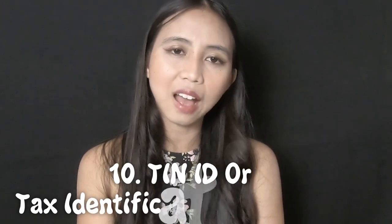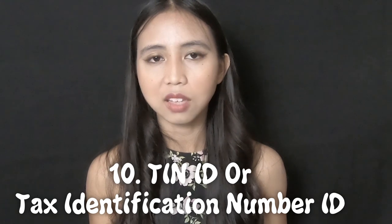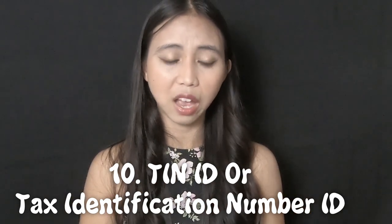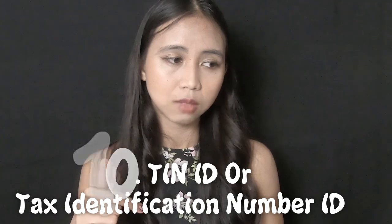Number ten is the TIN ID, or Tax Identification Number ID. We have it in the Philippines — an ID with your tax number and photo. I didn't get this ID because it is not a valid ID, meaning you cannot use it to obtain another ID or government document.